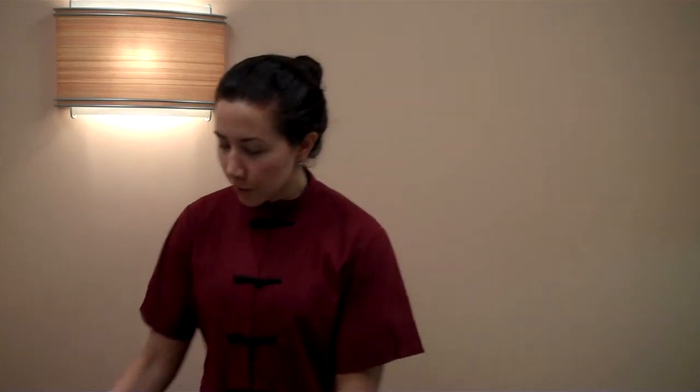We just finished with the body endermology and now we're going to do a regular acupuncture treatment. I already took the tongue and pulse and did a basic diagnosis. It's always customized for what the person is experiencing that day.